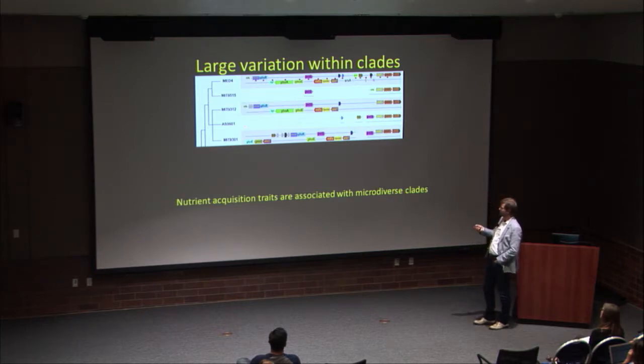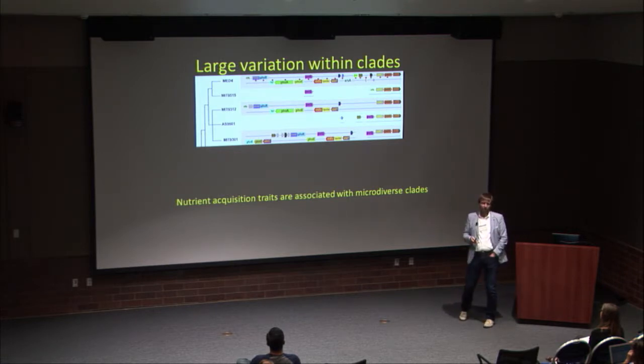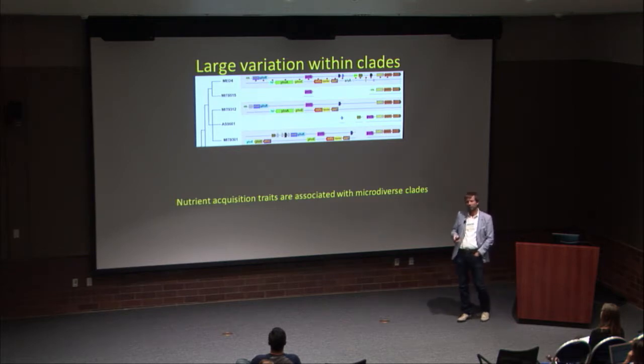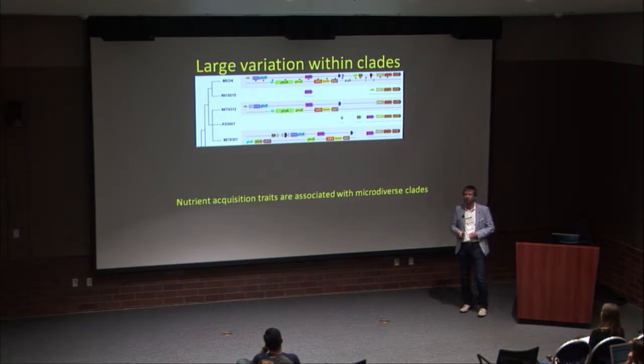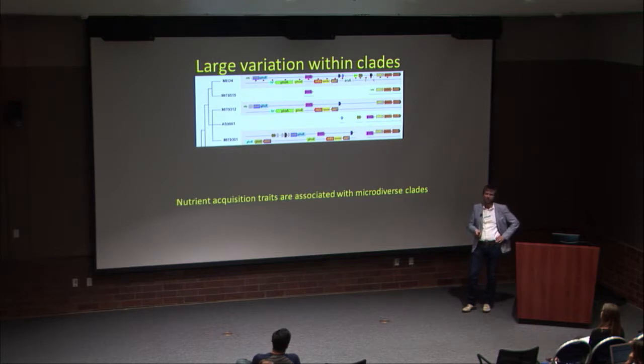In the high-temperature, low-nutrient-adapted clade we see the same pattern: some strains have most of the phosphorus uptake genes, while in others they're all gone. There's high variability among very closely related strains in which phosphorus acquisition genes they carry. This trait — the ability to grow under low phosphorus — shows a lot of variability within Prochlorococcus, something you would never pick up by analyzing the 16S ribosomal RNA gene alone.